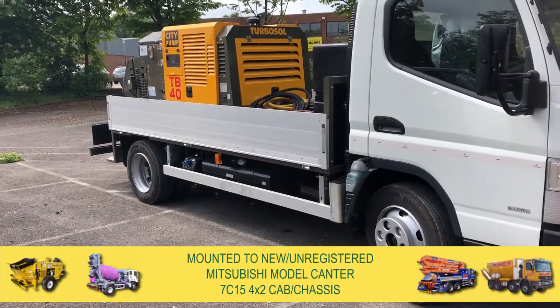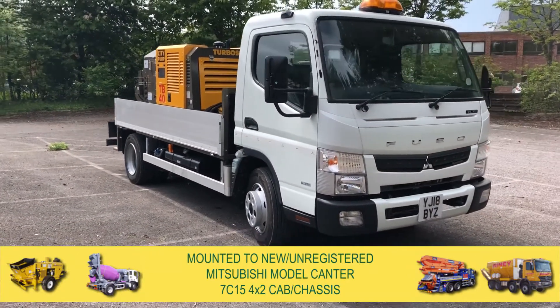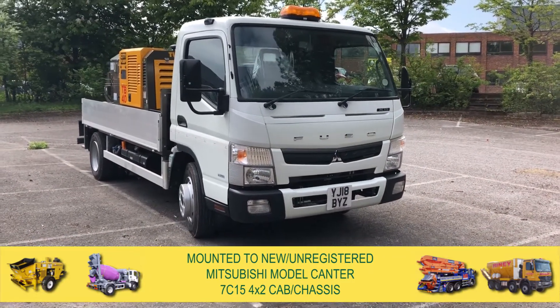The pump is mounted to a new unregistered Mitsubishi model Canter 7C15 4x2 cab chassis.